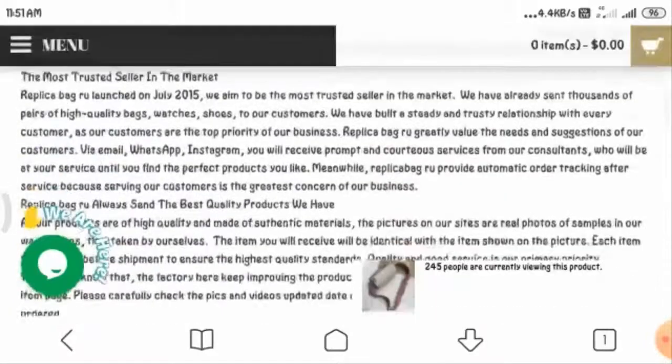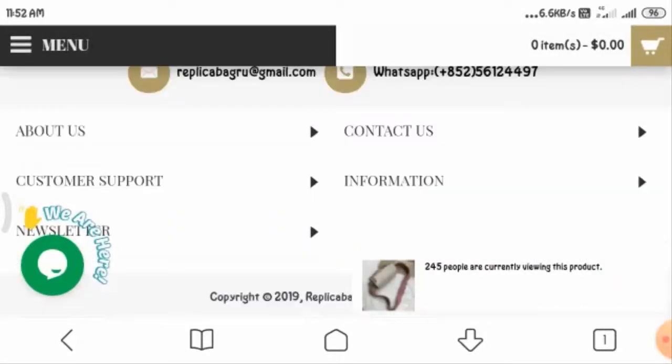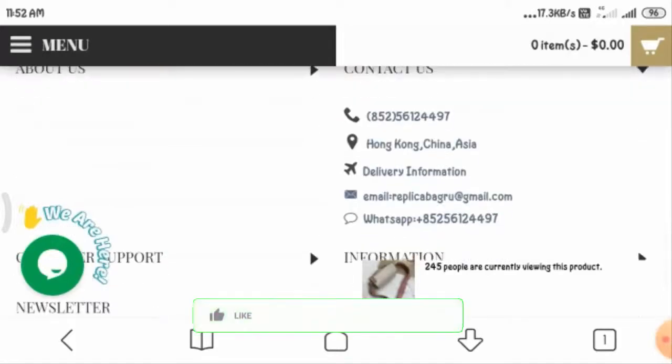Moving on to their contact details, you can see the phone number and email information is given here, so you can send your query to the given phone number and email address. However, there is no exact office address for this website, and no owner name is given. The website is based in China, Hong Kong, and Asia, which is quite suspicious.